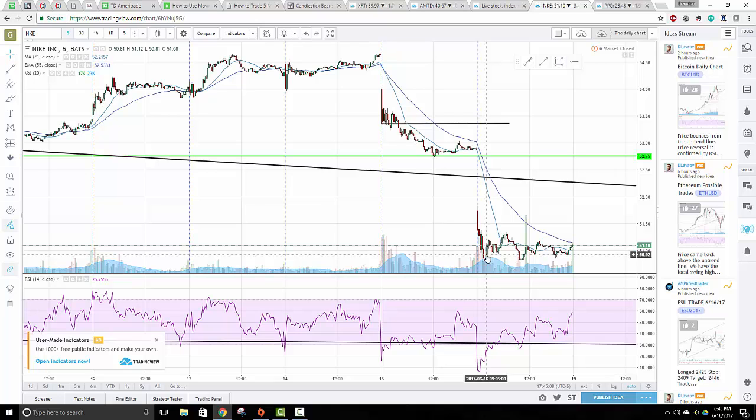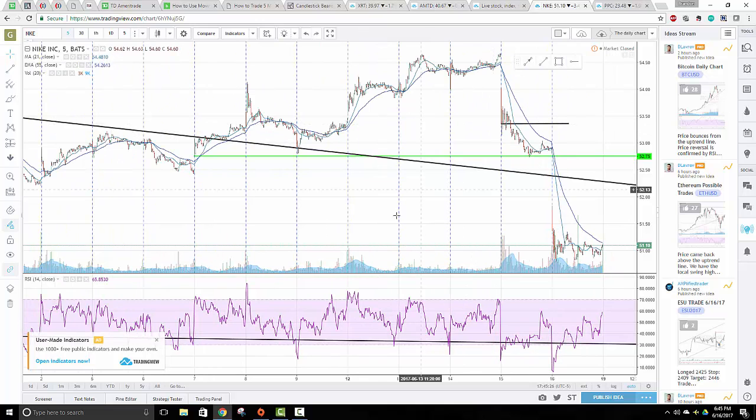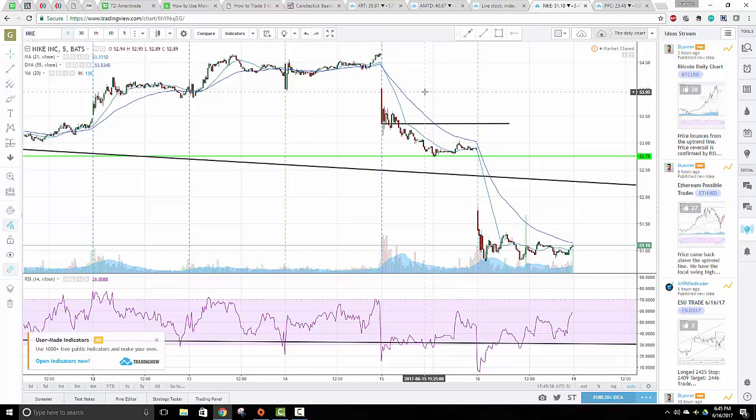It's definitely a bummer. News killed me on this one and I was bullish on Nike maybe when I shouldn't have been. I liked the breakout, but I wasn't as certain on Nike's breakout as I was on TD Ameritrade or Schwab. Nike really failed me here with news. There's also this huge volume bar on the five-minute chart which is quite interesting.